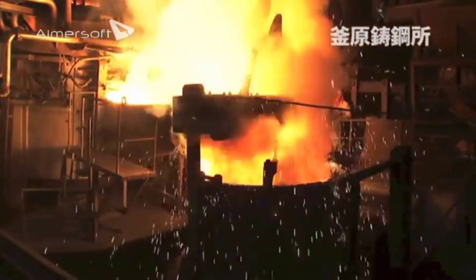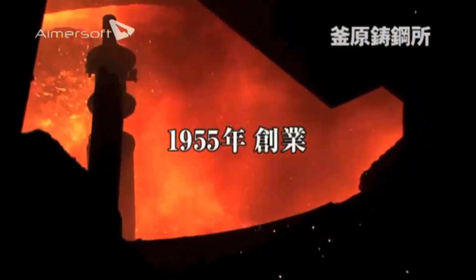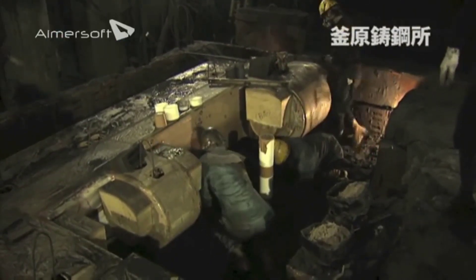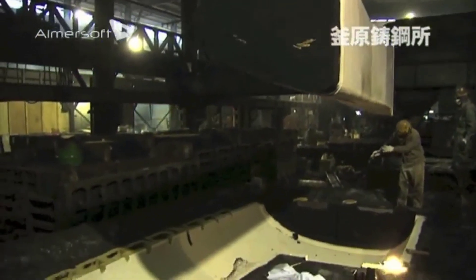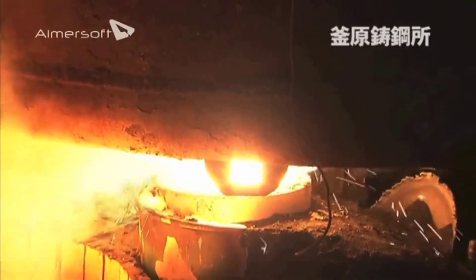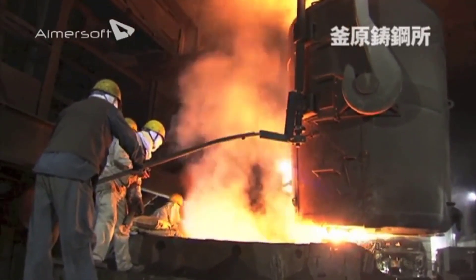Kambara Iron and Steel Foundry, a distinguished entity in the iron and steel manufacturing sector, embodies a legacy of excellence and innovation spanning nearly 70 years. Founded in 1955, Kambara Chugasho has become synonymous with precision, quality craftsmanship, and cutting-edge technology. The foundry has evolved into a powerhouse in the industry, playing a pivotal role in shaping the landscape of iron and steel production both domestically and globally.